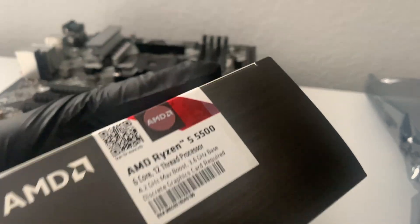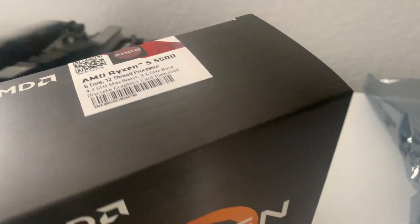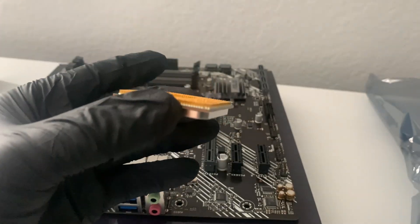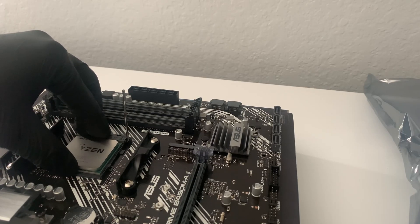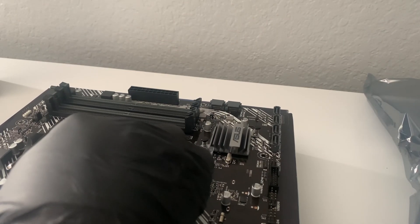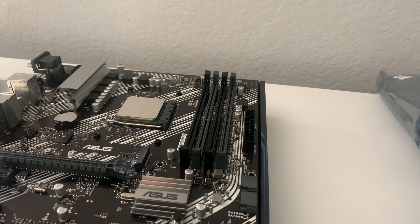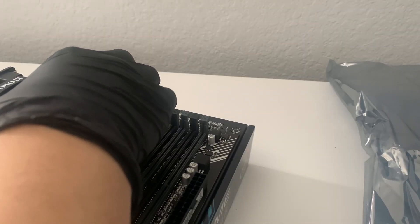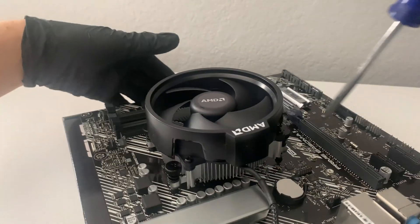For the processor I went with the Ryzen 5 5500 — a 6-core, 12-thread CPU. It comes with the Stealth cooler already included, so you don't have to buy a separate CPU cooler. If you want to overclock the CPU I'd recommend getting a better cooler, but if you don't plan on overclocking it's perfectly fine. The cooler comes with pre-applied thermal paste — just place it on the motherboard, screw it down in a crisscross pattern, and connect the fan cable to the CPU fan header.